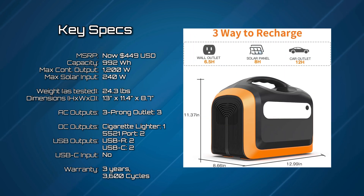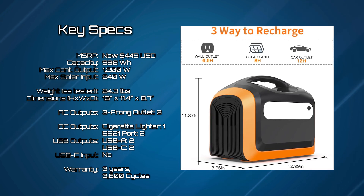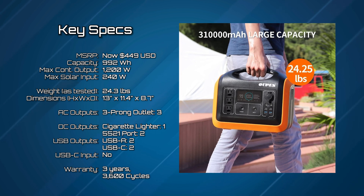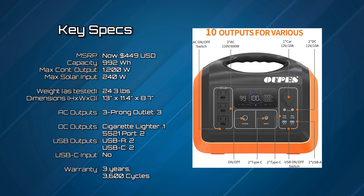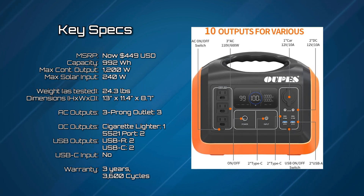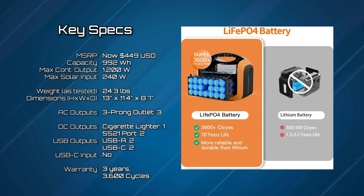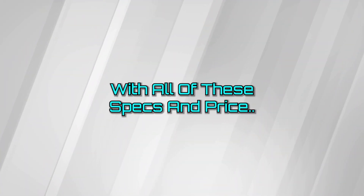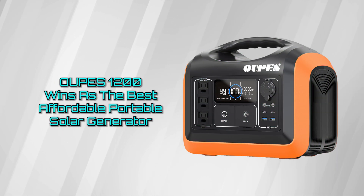Here are the key specs of the Upis 1200. It MSRPs at $549 USD, has a 992 watt-hour capacity, weighs in at only 24.3 pounds, and has a max solar input of 240 watts. AC outputs are three three-pronged outlets, DC outputs are one cigarette lighter and two 5521 ports, USB outputs are two USB-A's and two USB-C ports. Warranty is rated at two years or 3,500 battery cycles. With all its specs and price, it is one of our most affordable generators tested.